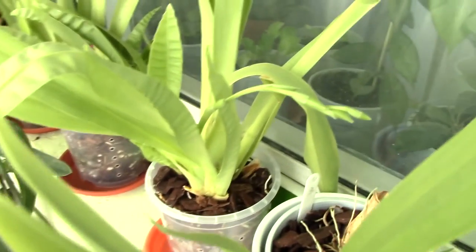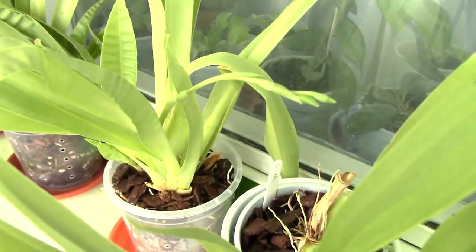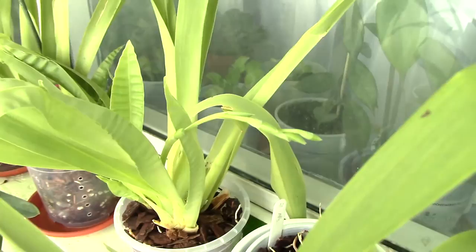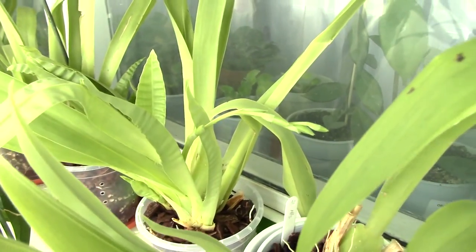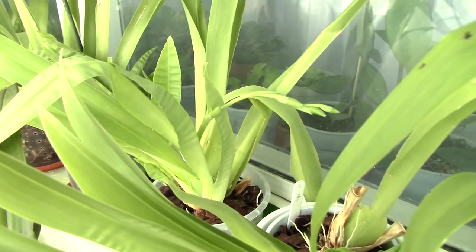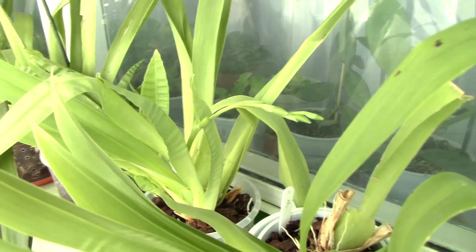And also this one in the back here, she seems to have one, two, three, four, five buds. So yeah, she's the one with the most blooms. I have no idea what color she is. The person who gave it to me said she should be pink. But anyway, I am so excited about them. I love miltoniopsis. I used to be very scared of them, but I'm really not anymore. They're easy.